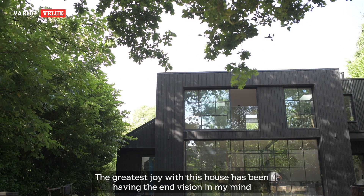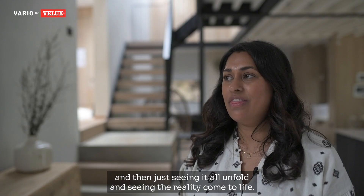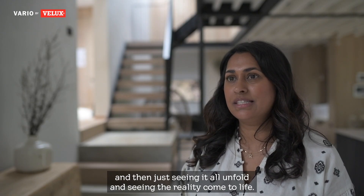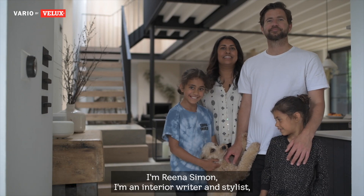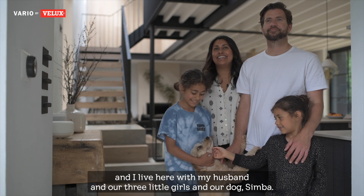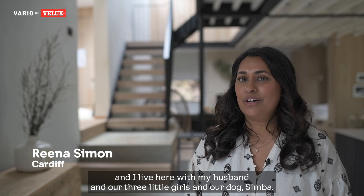The greatest joy with this house has been having the end vision in my mind and then just seeing it all unfold and seeing the reality come to life. I'm Rina Simon, I'm an interior writer and stylist and I live here with my husband and our three little girls and our dog Simba.